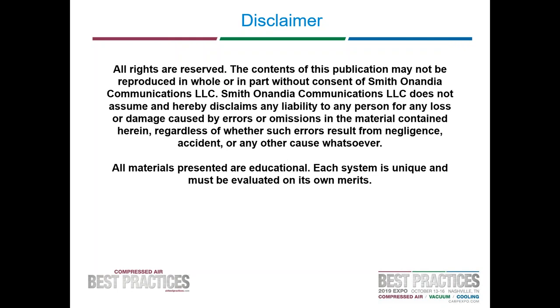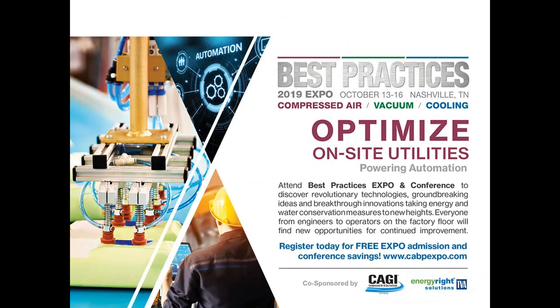We will do our best to keep this webinar to an hour-long session. Before we begin the presentations, I would like to make you all aware of our 2019 Best Practices Expo and Conference happening October 13th through the 16th at the Music City Center in Nashville, Tennessee. The focus of the show is optimizing on-site utilities powering automation. At the end of the webinar, we are having a contest for a chance to win a free full conference pass valued at $675, open to factory personnel, compressed air distributors, utility incentive programs, and engineering firms.